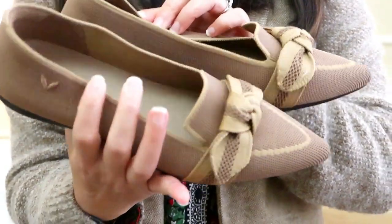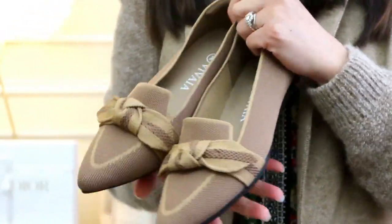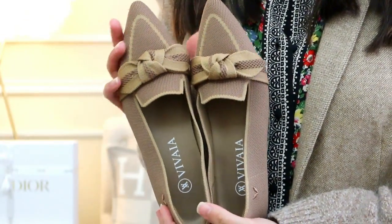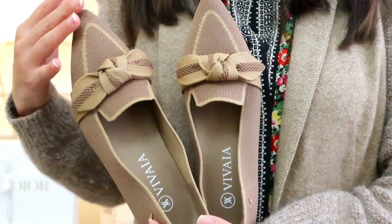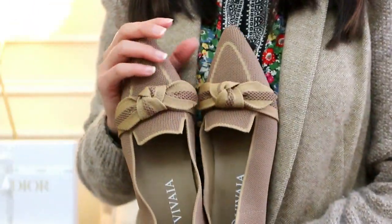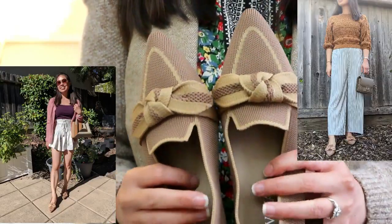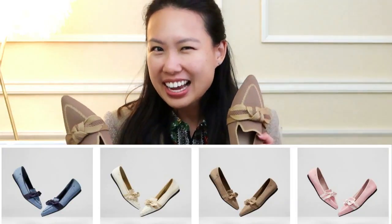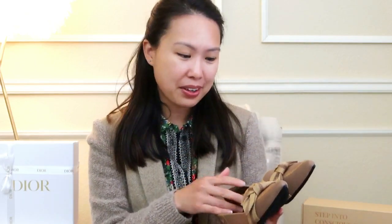I'm so excited to start wearing these. I can see myself wearing this pair to work or even to a more dressy evening without wearing heels. Because I picked it in such a neutral color, I think it'll go with many outfits — although there was a really cute pink one I might be looking at as well.